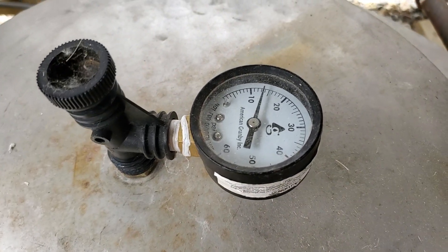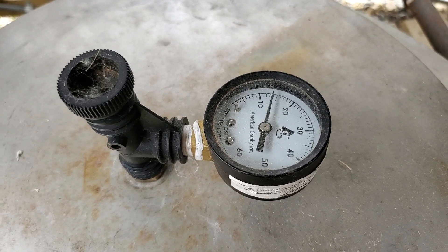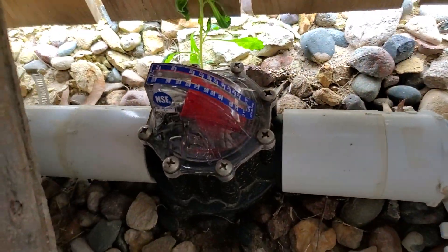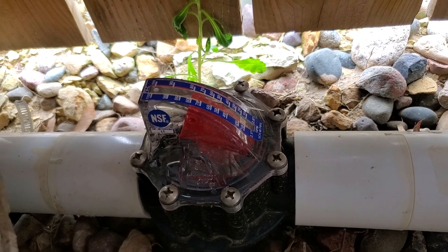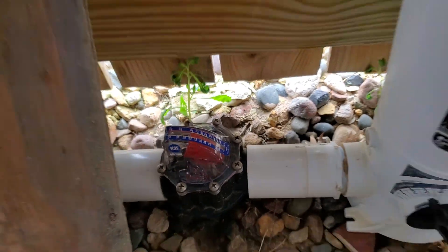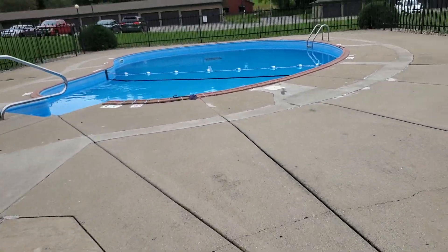Now back pressure has risen to 13 to 14. Flow rate is now up to 80 — which is kicking butt. 80 gallons per minute, 4,800 gallons per hour. And that is what keeps our pool beautiful.